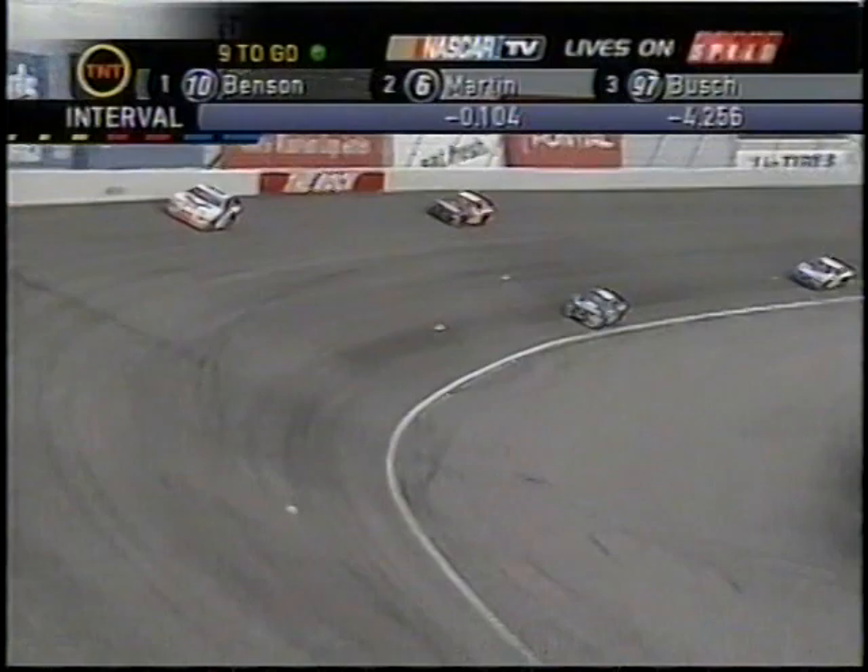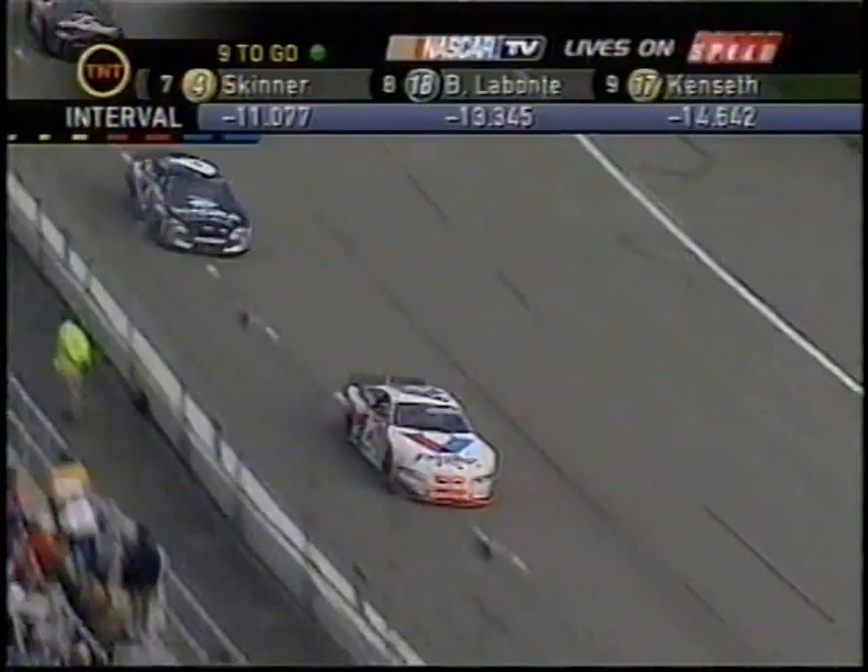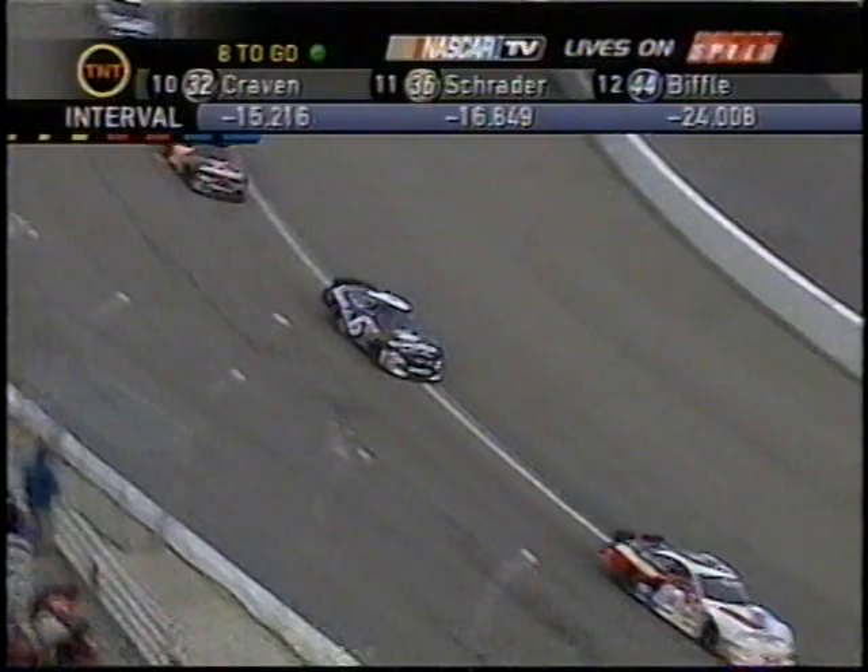Seeing if he can maximize his gain on Tony Stewart today. Benson got in turn three a little bit too hard that time, but he got a grip up there and gained him a car length or two on Mark Martin.